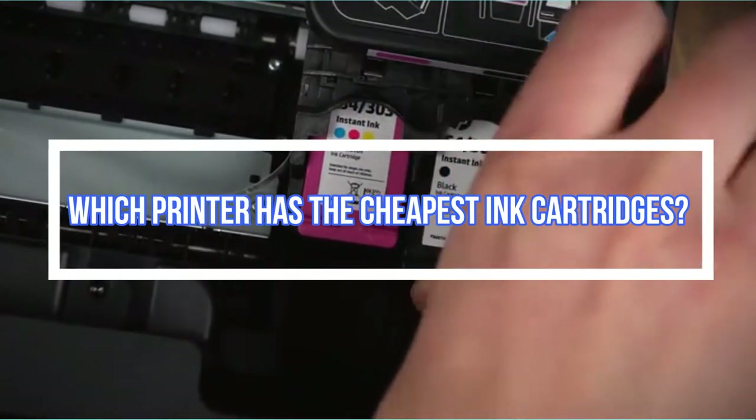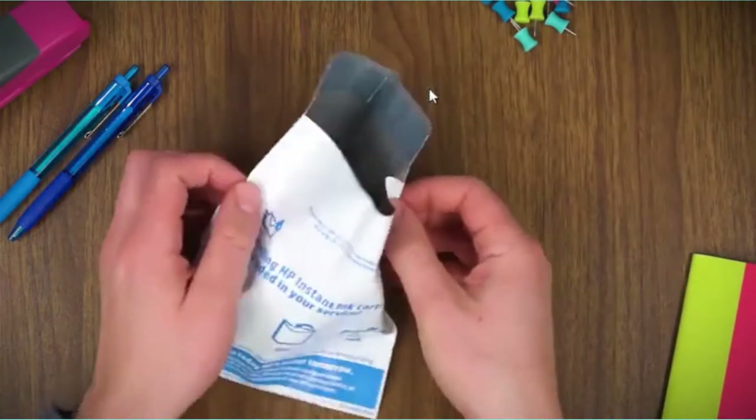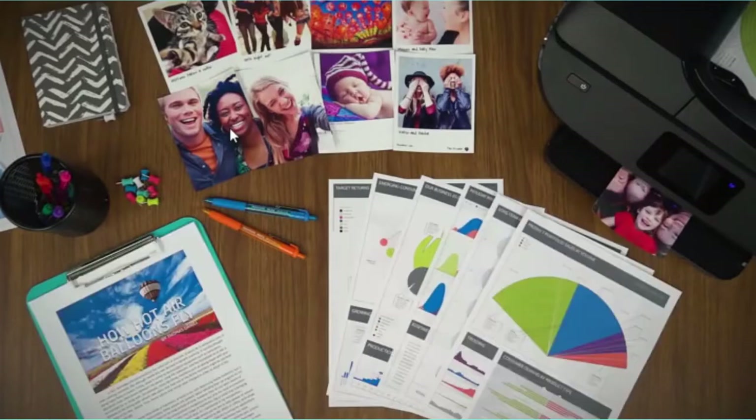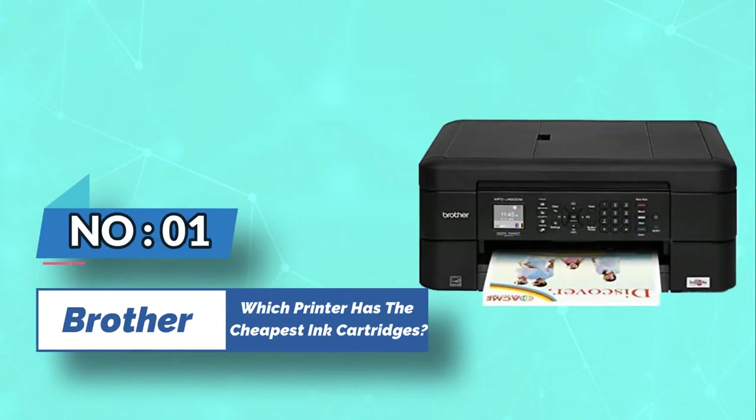Which printer has the cheapest ink cartridges? Number 1: Brother Printer for Cheapest Ink Cartridges.